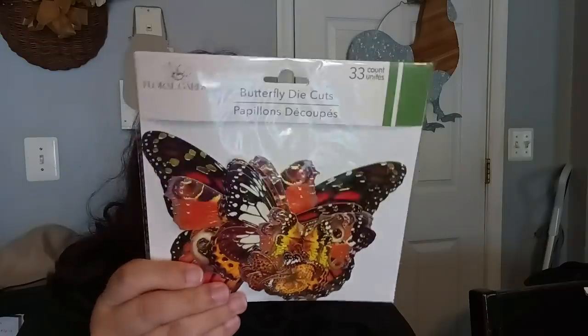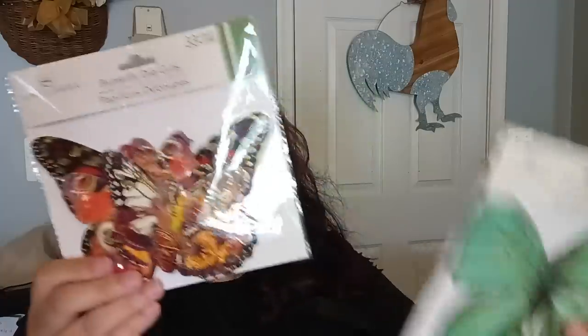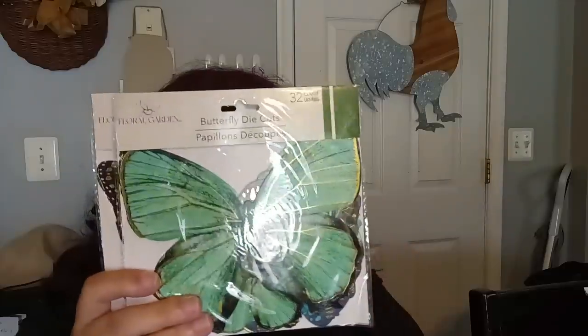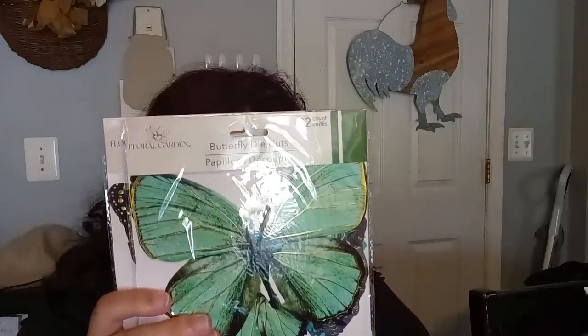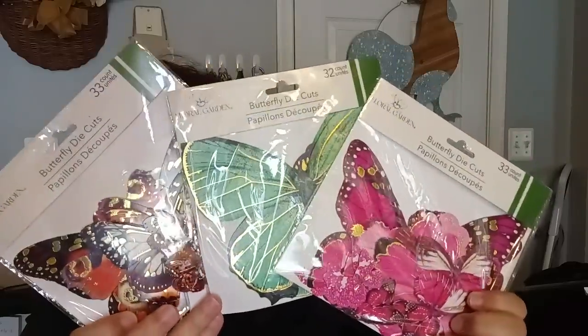I was really excited to see that they had the butterfly die cuts back. They had three options: a green one, a really pretty pink one, and another variety — all 32-count. Super happy about that.